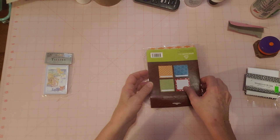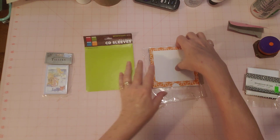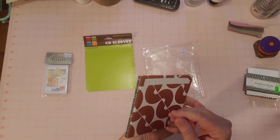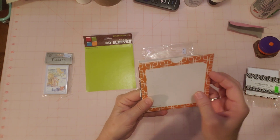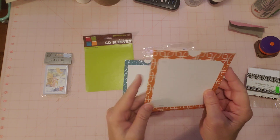And then these looked really cool. They are CD sleeves, all packed up. I had to open these because I couldn't tell exactly what they were, but I could see the patterns that looked kind of like scrapbook paper, so I got them.